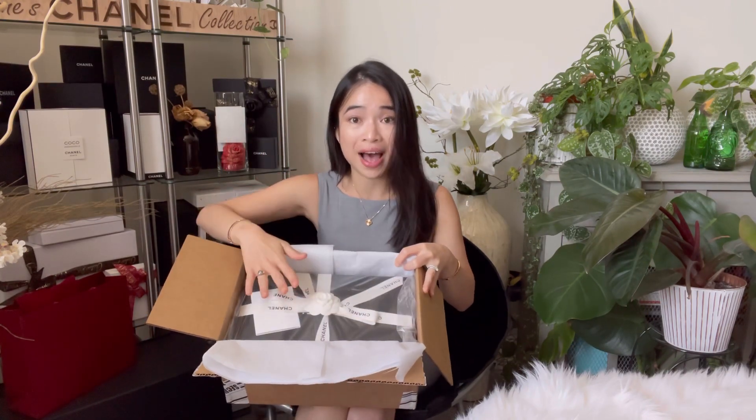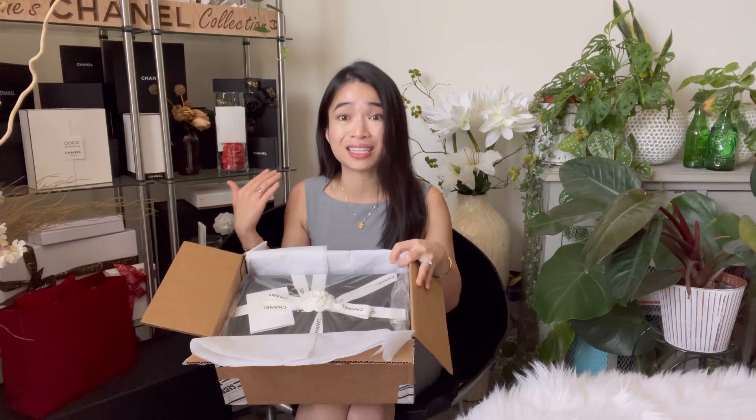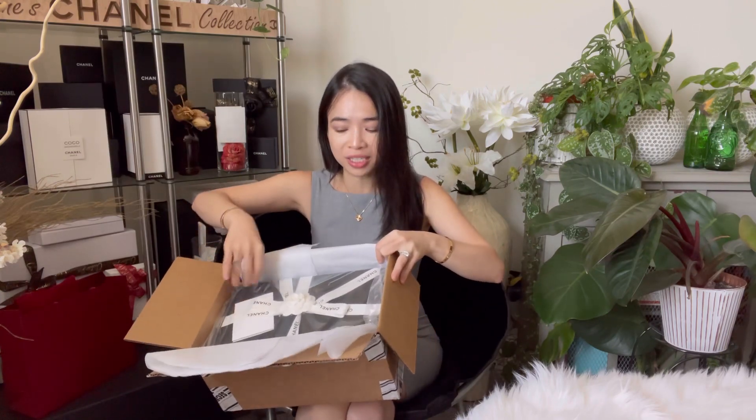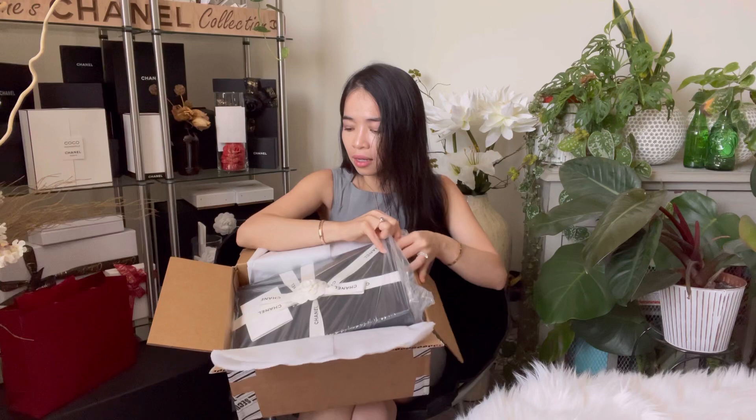My sales associate — when she boxes anything for me, it has always been in a plastic bag just in case. We don't get a lot of rain here, but you just never know — water damage is something that would forever ruin your bags and box. So it's always very well protected. Let me just pull it out here.